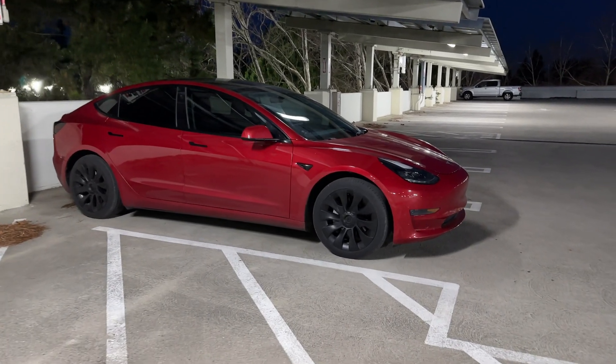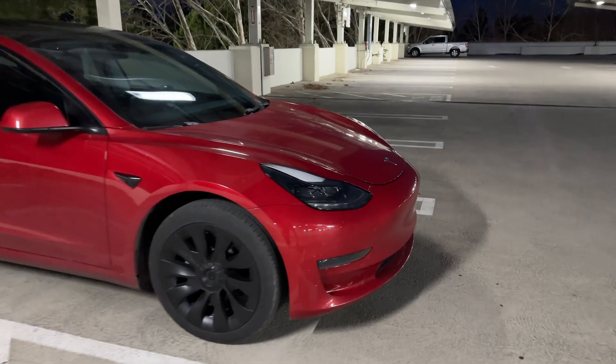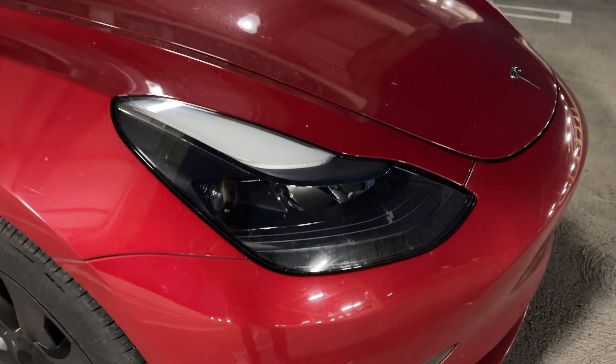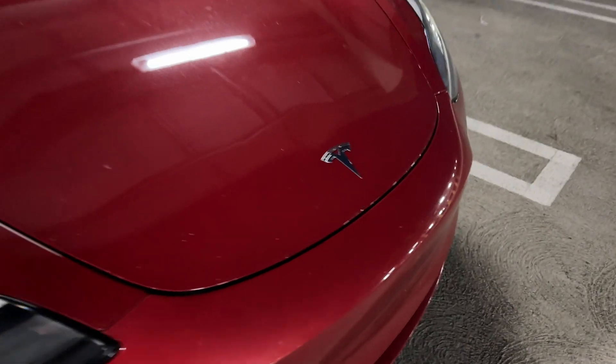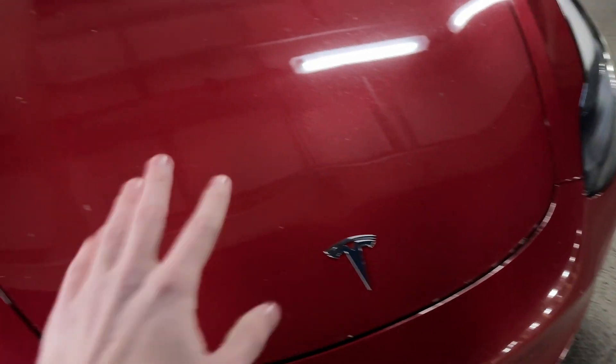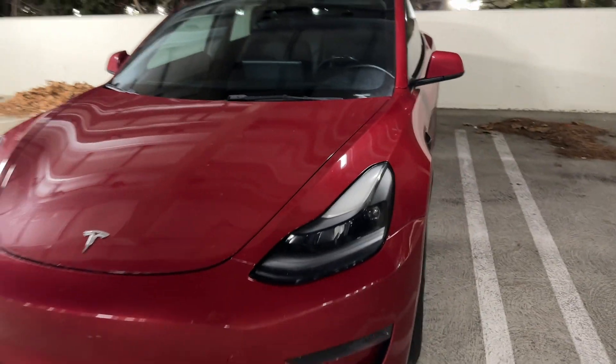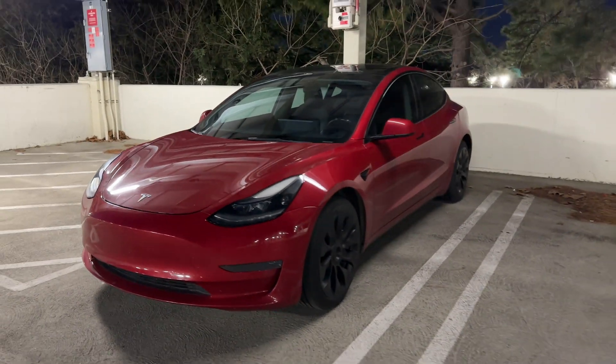Aesthetically the car is still in pretty good shape. Headlights are still perfect — they are a little bit pitted from all the highway driving, as to be expected. Some chips here and there, no big deal, can't notice them from a couple feet away, and overall the car still looks pretty much brand new.